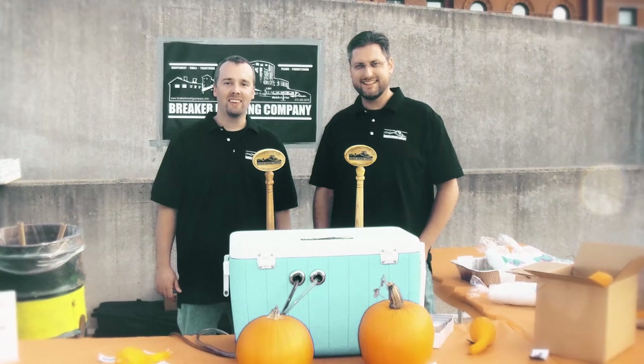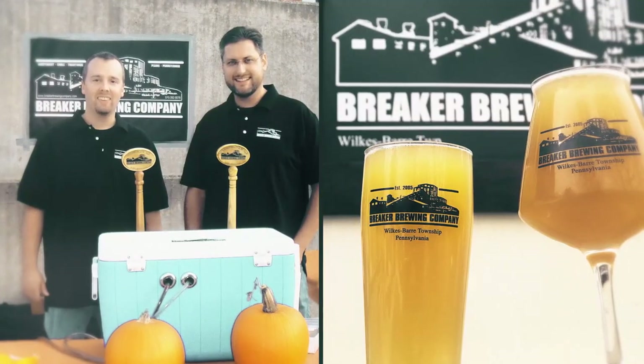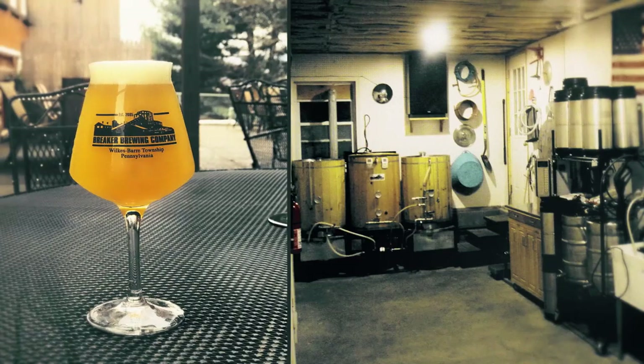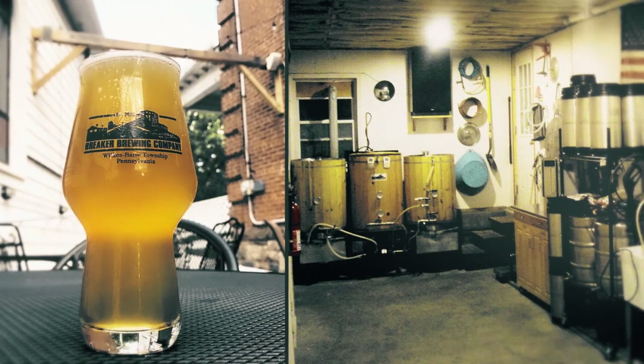We brewed quite a bit — maybe a couple times a week. It was a year of homebrewing. And I think we said, let's go professional, let's try to go professional. It was a couple of years of planning and putting it together, and it was 2009 when we got our commercial license in my garage, which was pretty much unheard of. So we had to go through all these hoops and get variances and all this type of stuff.